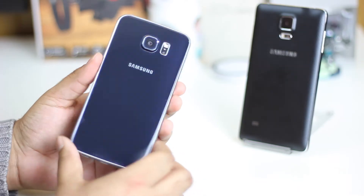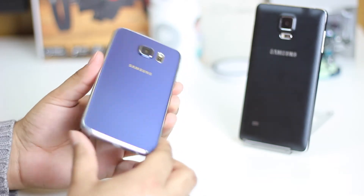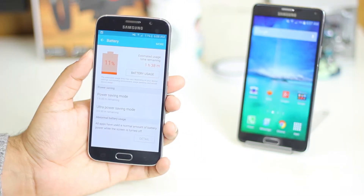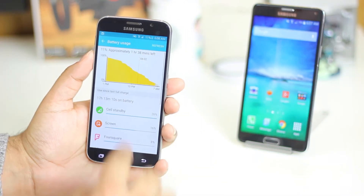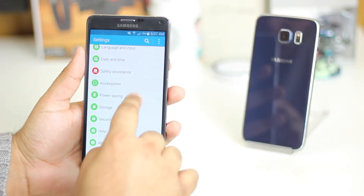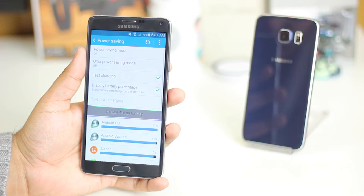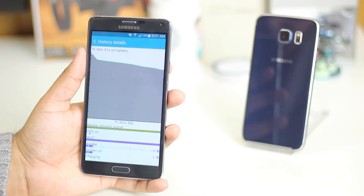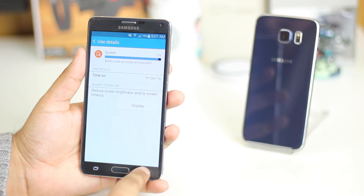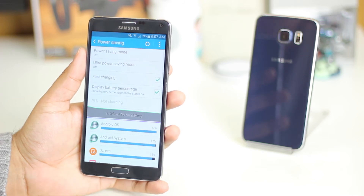My second reason is that the Samsung Galaxy Note 4 has a larger 3,220 mAh battery compared to the S6's 2,550 mAh. The Note series always has this trend of having at least 2 day battery life, so you've got that here on the Note 4, while on the S6 you cannot expect more than a day in terms of battery usage.